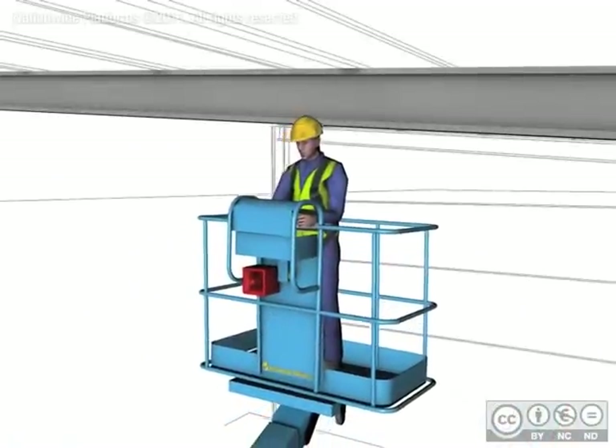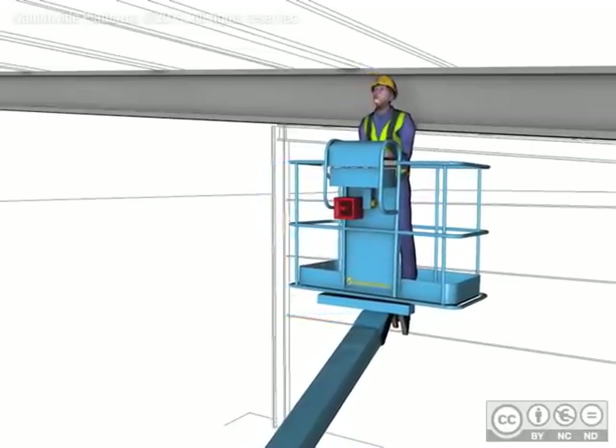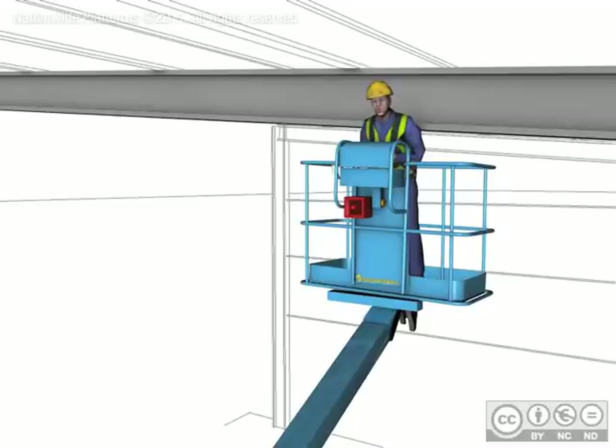In an entrapment scenario where the Sky Siren is fitted, the operator is forced against the pressure-sensitive strip, which cuts machine power and functions simultaneously, preventing further crushing.